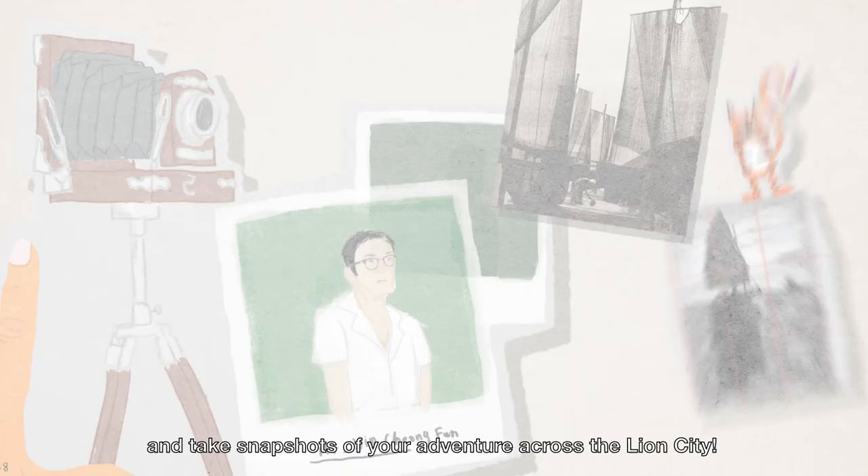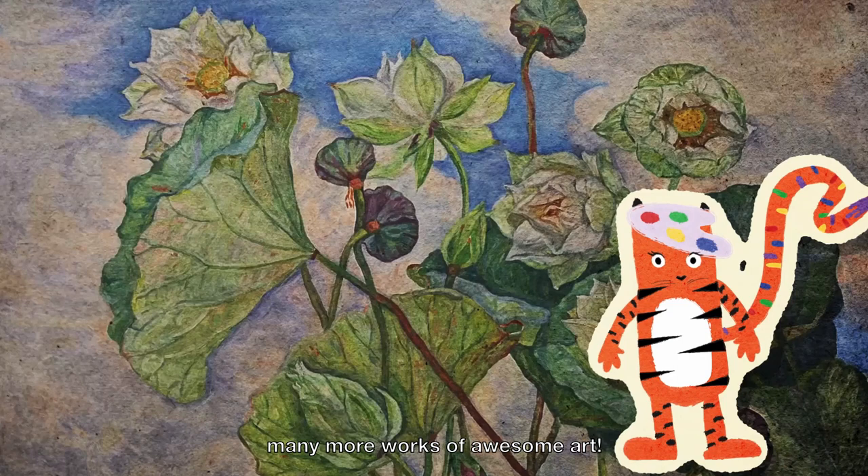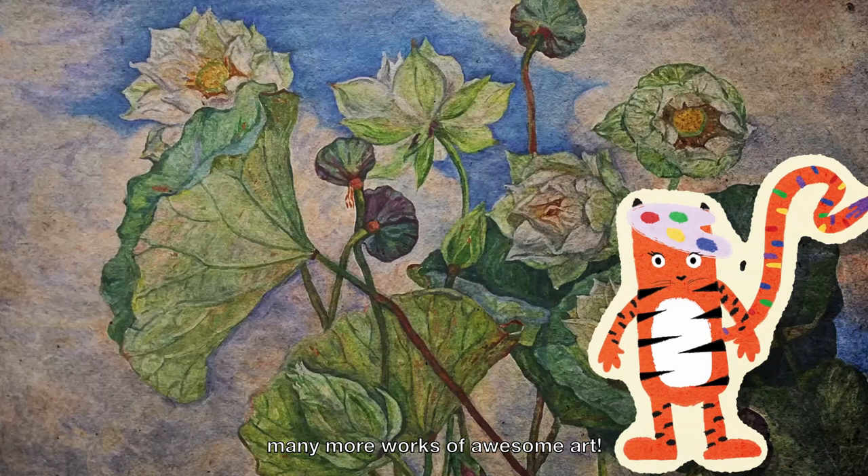And what's more, you could view some of these works at the National Gallery Singapore, where they're displayed next to many more works of awesome art. Enjoy the world of awesome art!